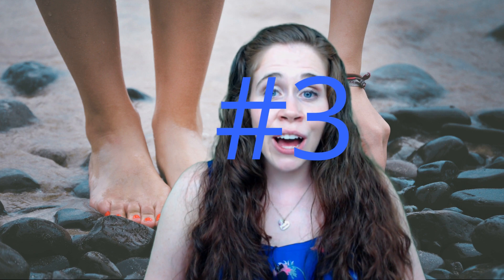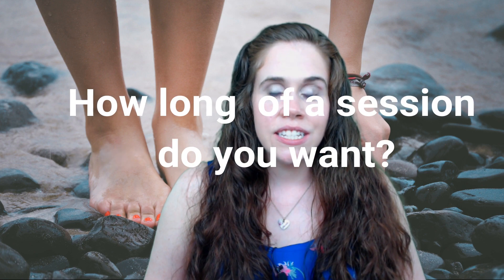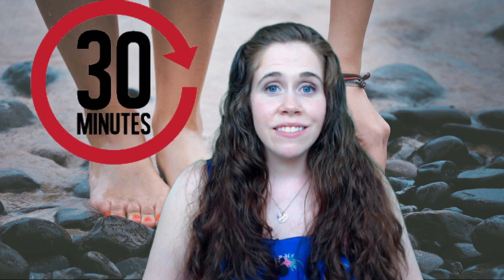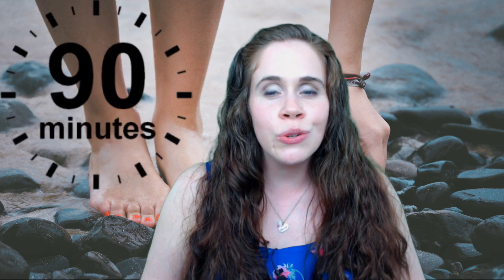Number three. How long of a session do you want? Typical sessions are 30, 60, and 90 minutes. 30 minutes is great for an antsy person or someone who is unable to lay still for very long, or if you have a small problem area you want to target, such as a foot or one forearm. Then there's 60 minutes, which is the most common. 90 minutes is great if you need a little extra work or just a little extra relaxation.